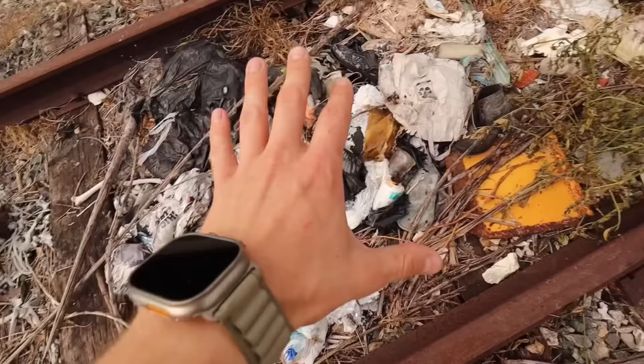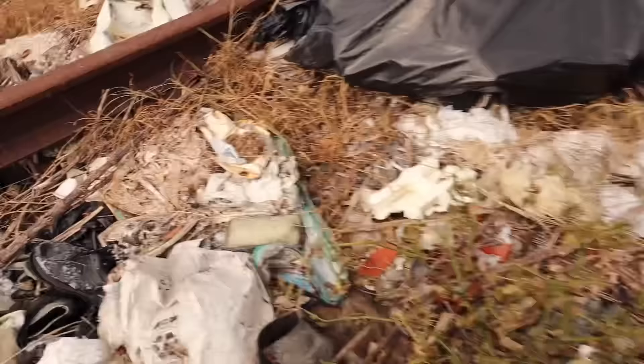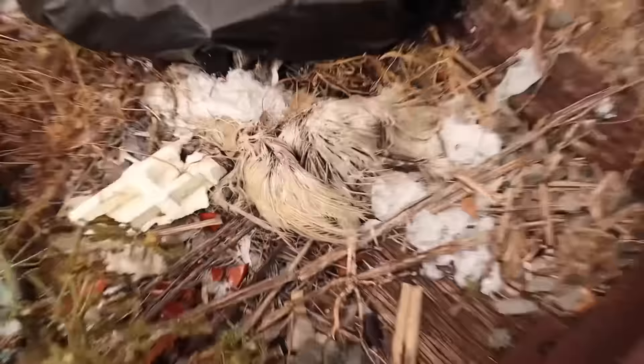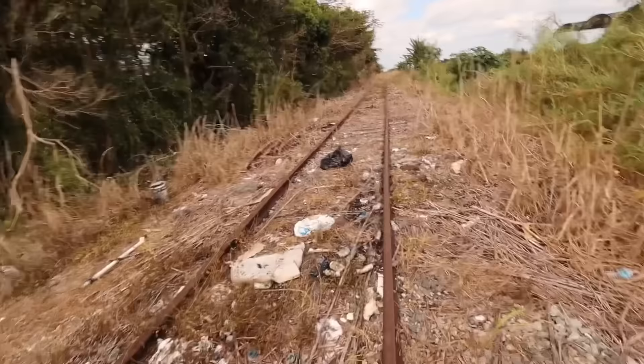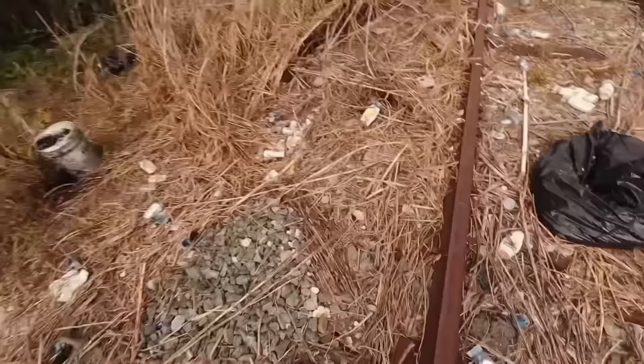Over here in this trash pile, it mostly looks like regular trash — shoes, bottles — but then I spoke too soon because there are feathers right there from a white bird, and more feathers from another bird. I don't even want to know what's in these trash bags. Continuing to walk over the train tracks, I'm thinking we'll set the trail camera right over here in these bushes, tucked away where no one's going to see it. People are definitely dumping all over here. I've seen enough to know something has got to be done to stop this.